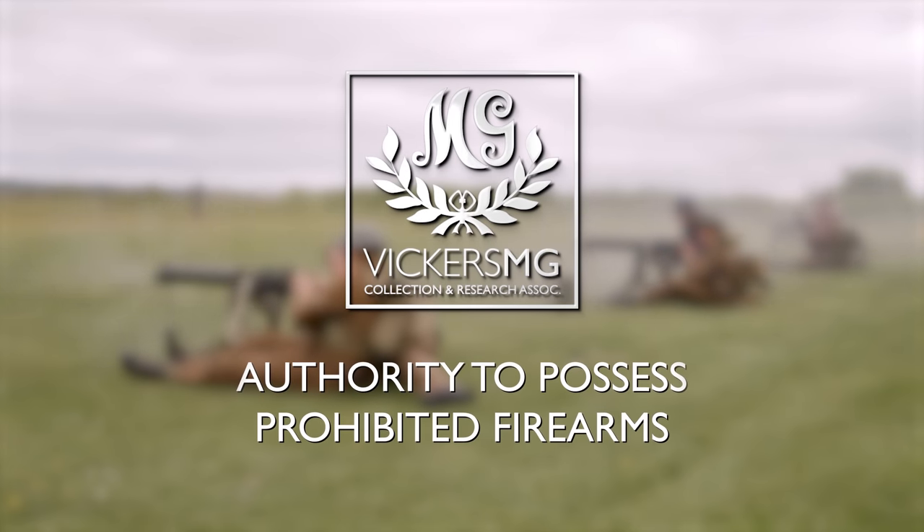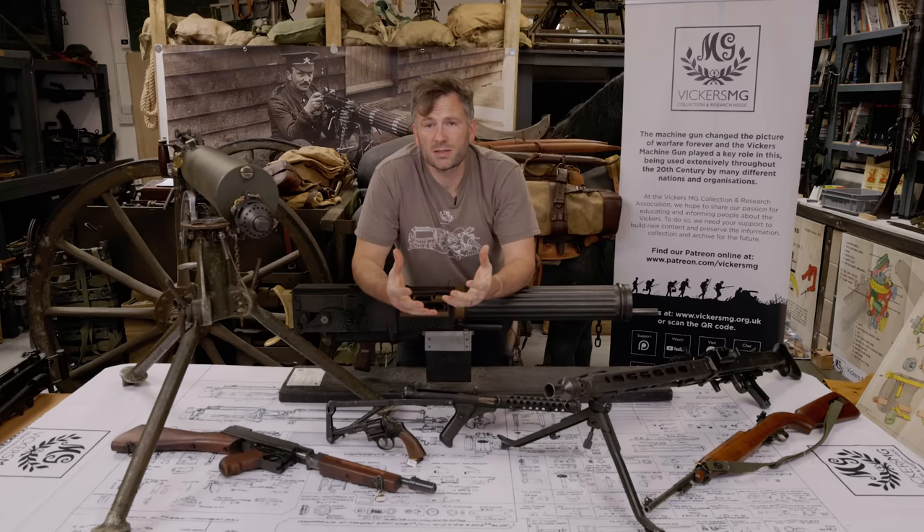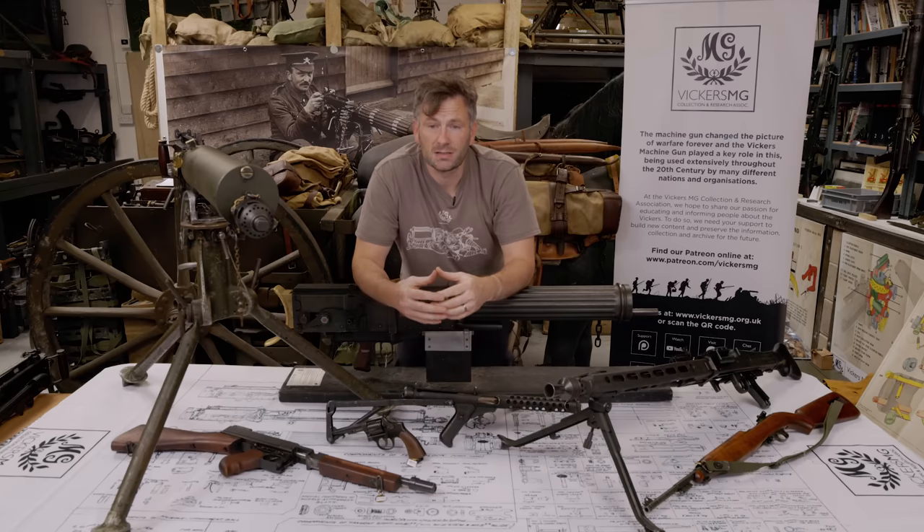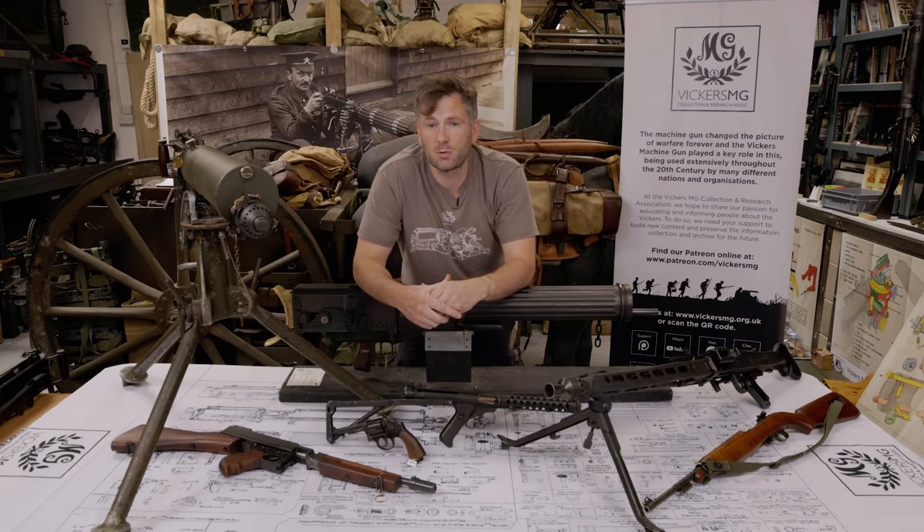Hi there, welcome to the Vickers MG Collection Research Association. One of the questions we get asked quite often is how we can own firing machine guns in the United Kingdom. Obviously there are quite strict and comprehensive gun laws in the UK and machine guns are classed as a prohibited weapon. So we actually possess what's called an authorization to possess prohibited weapons, and to try and answer those questions and explain a bit more about it, I'll try and go through the process.